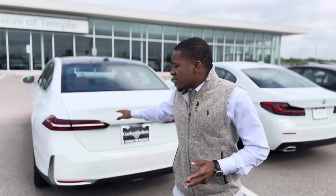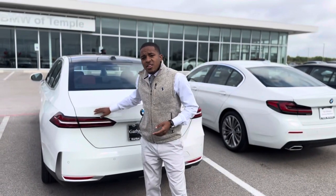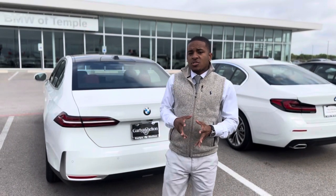Hey BMW family, Bondra here with BMW of Temple. Today I'm going to highlight this unique safety feature that BMW actually got from F1 Racing. What they did was they added an additional strip of LED in the rear tail lights that's integrated to your braking system.